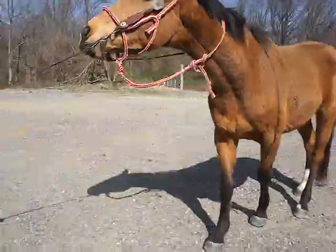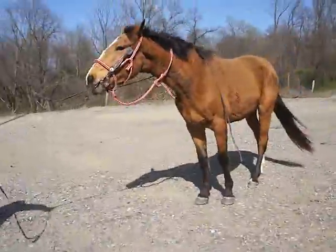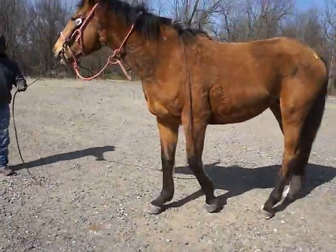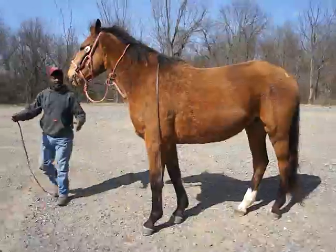It is a gelding. Did he have shoes put on today? Yeah. He's never had shoes put on before, so he might not be used to the shoes. He just had a pair of shoes put on. He did great for the farrier — had shoes put on today, probably never had shoes on before.